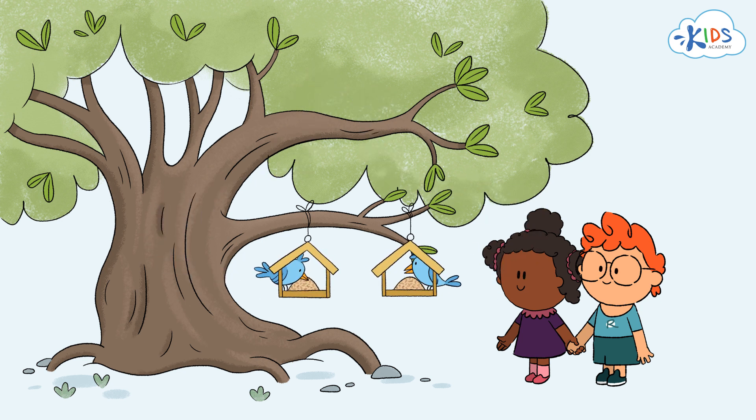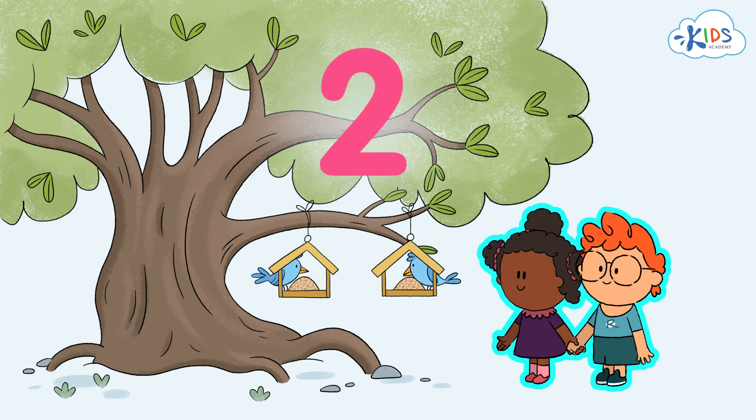We've learned the number 2. Now we can say that two friends, Maya and Ryan, have fed two birds with the help of two feeders.